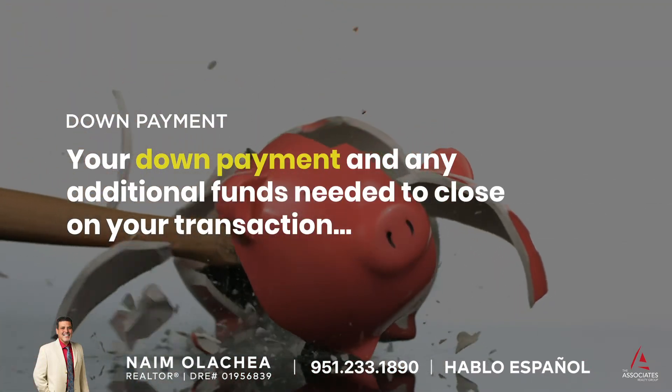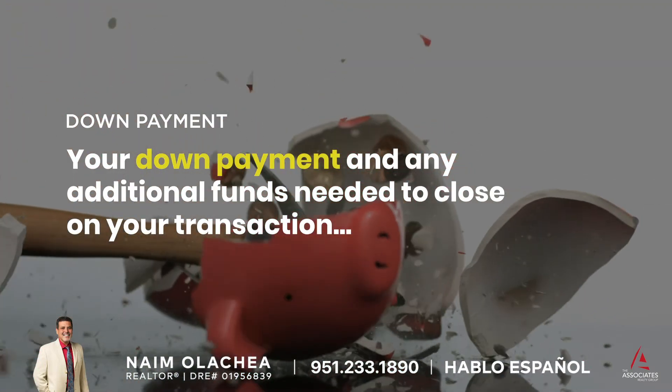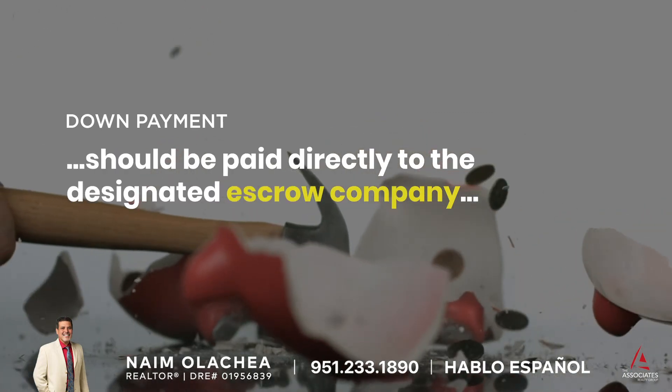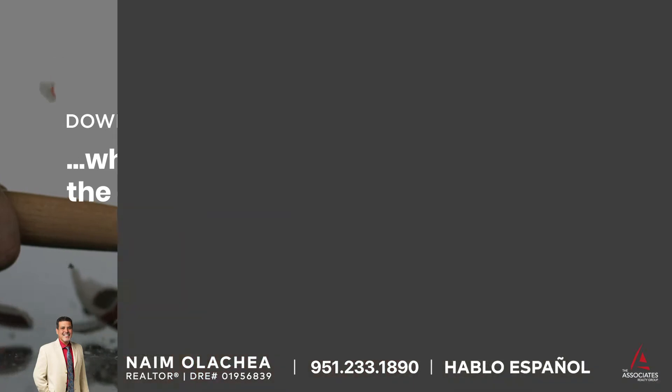Down payment: Your down payment and any additional funds needed to close on your transaction should be paid directly to the designated escrow company, which they will distribute to the appropriate parties upon closing.